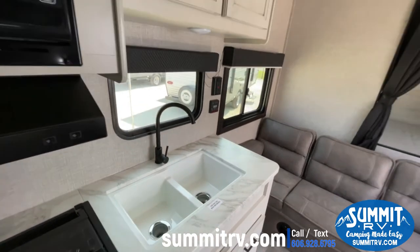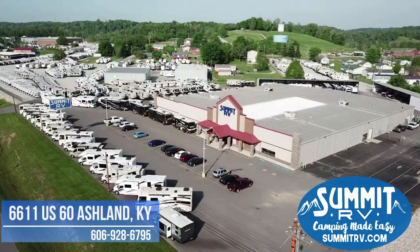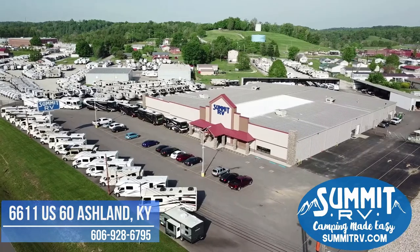Beautiful kitchen in this one. All right guys, we know you love the 264BH, so if you have any questions feel free to give us a call. This one is beautiful with the Modern Farmhouse, also beautiful in the Classic Cottage. I'm Jacob with Summit RV — let us know if you need anything. Have a wonderful day. Summit RV — camping made easy, vacation fun.